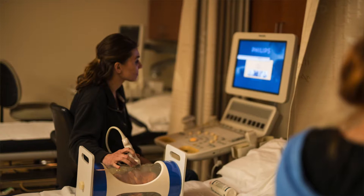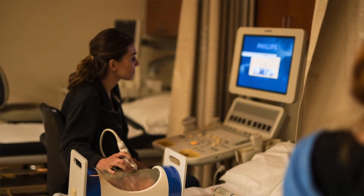Between the junior and senior year, students take their physics exam. Then the senior year, they do cardiac and obstetrical ultrasound.